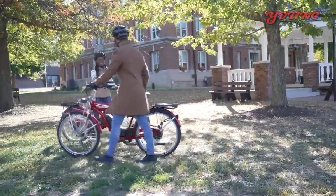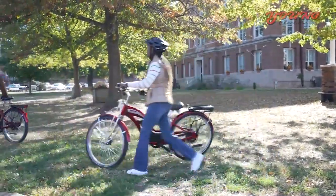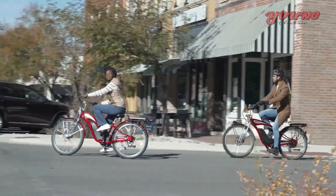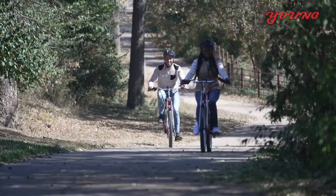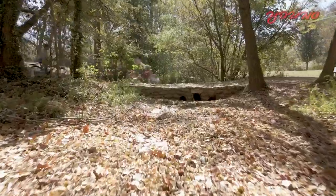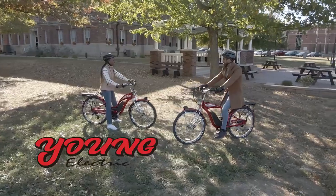A vintage design reminiscent of simpler times with modern power from the latest technology. Taking the classic look you remember and love to create new memories today. Feel like the cool kids on the block with the E-Classic Cruiser electric bike from Young Electric.